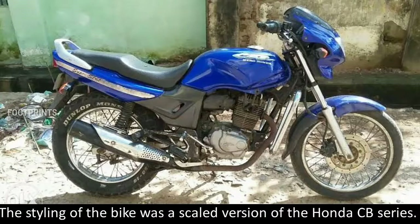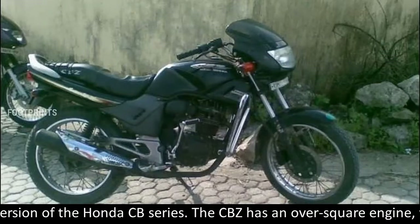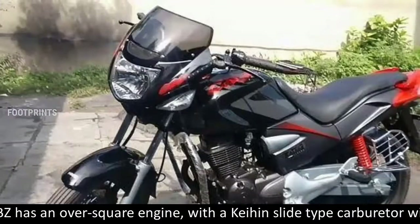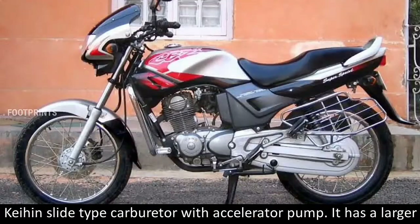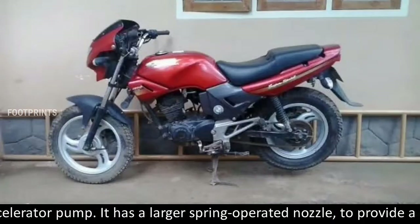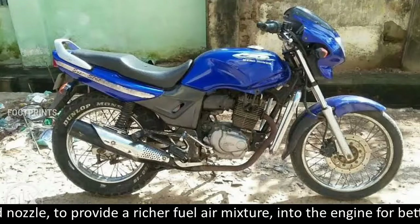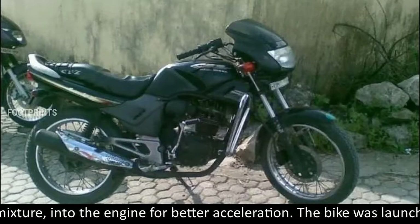The styling of the bike was a scaled version of the Honda CB series. The CBZ has an oversquare engine with a slide type carburetor with accelerator pump. It has a larger spring-operated nozzle to provide a richer fuel-air mixture into the engine for better acceleration.